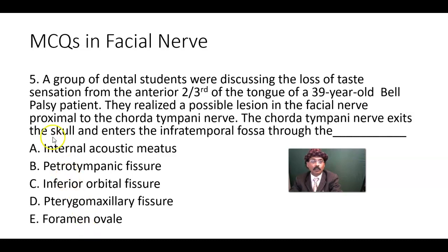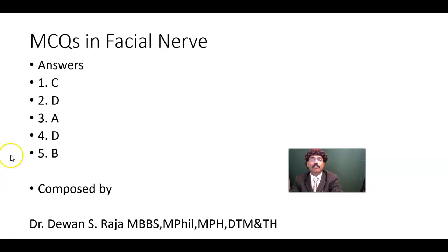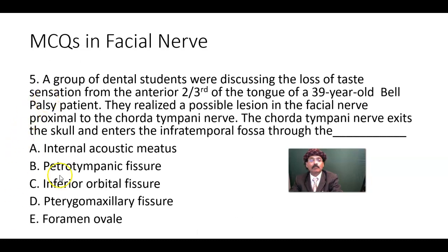Now here are the answers. Question number five: the chorda tympani nerve exits the skull and enters the infratemporal fossa through the petrotympanic fissure. That is the answer — option B.